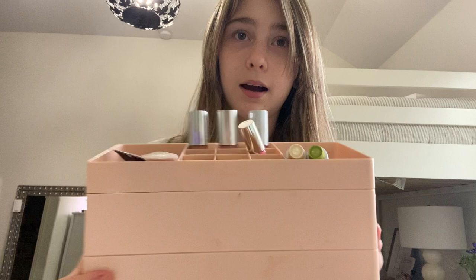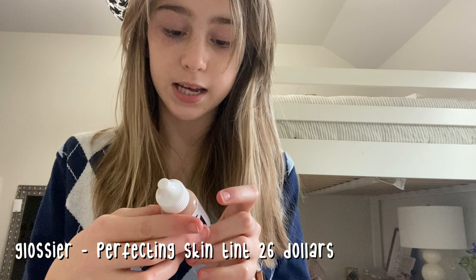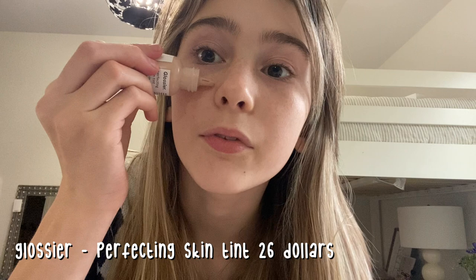I first start by brushing my bangs out of my face, and then I'm going to go in with the Glossier Perfecting Skin Tint in the shade G10. I just take it and go around my face — sometimes I'll rub it in with my fingers, but most of the time I use this brush that I don't really know what it's for, but I use it for this.